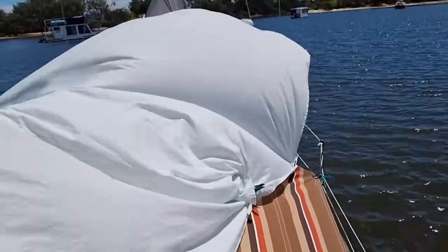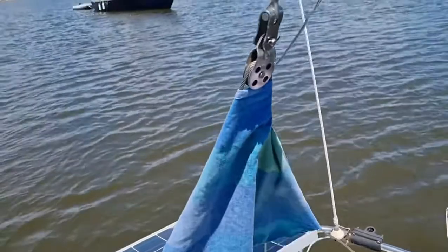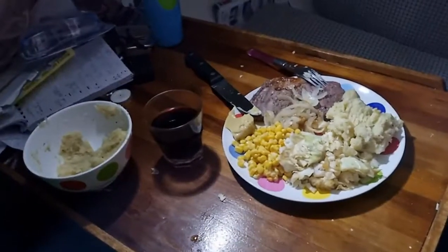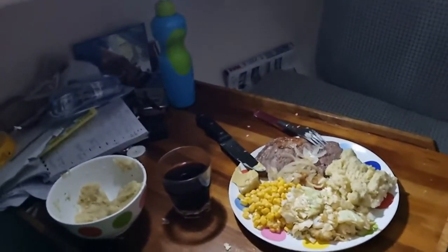Wash day aboard Skybird — one of the few dry days, so I got the sheets out, got them dry and did my chores. A lovely evening on Bums Bay enjoying some cooking: meat and potatoes and some red wine.